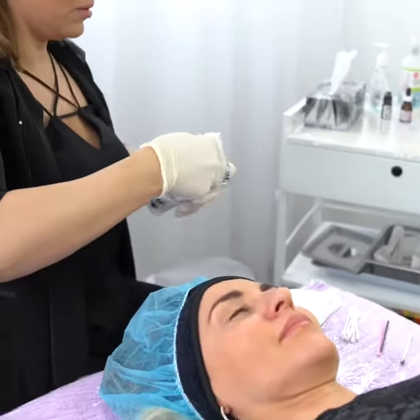Welcome to the studio. Today we're going to be demonstrating the semi-permanent lash line procedure. The purpose of the treatment is to give the illusion of a thicker lash line. Our model has been prepped, numbed, and is ready to go.